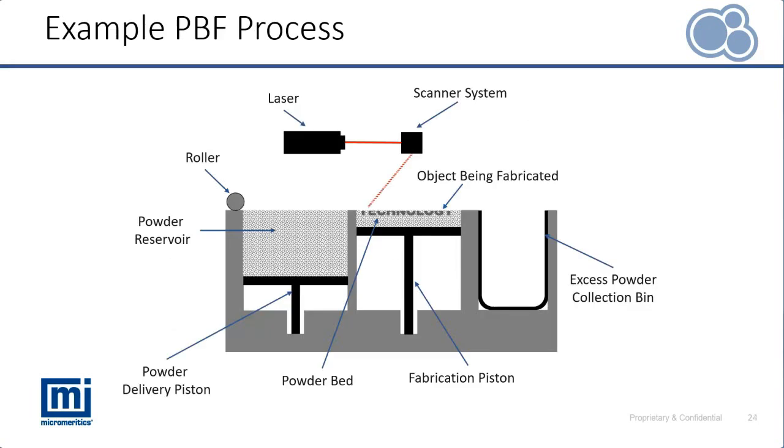Here we have an example of a powder bed fusion (PBF) process — a schematic showing how much of the powder has been sintered and how much is going to be reused. That material has still been subjected to elevated temperatures. How is that going to impact its performance in subsequent cycles?